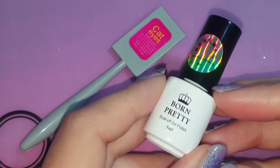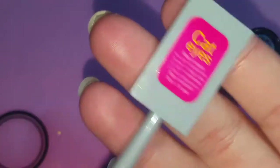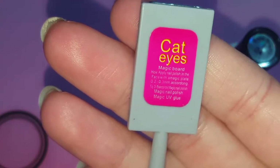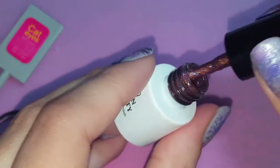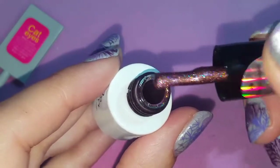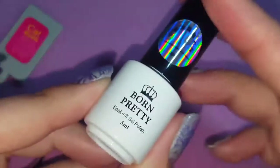Next I got the Cateye Gel Chameleon Soak Off Polish in number 24. It comes with this bottle of polish and then this magnet here — the Cateye Magic Board. Basically what you do is apply the nail polish and then face it with the plate, and it should create a little cat eye print in your nail polish. I'm excited to try this out. The color is kind of coppery with some blue and pink sparkles in it — very, very shimmery and really pretty. I won't swatch it since it won't dry until I cure it, but I'll definitely be doing a video on this polish.